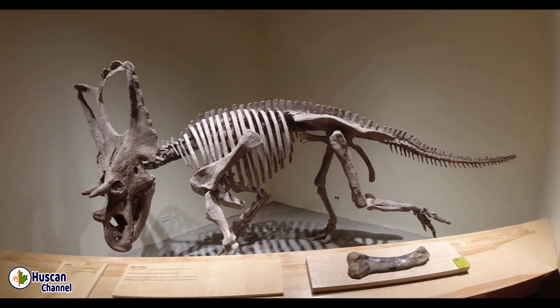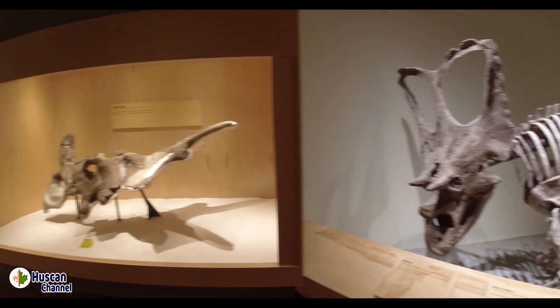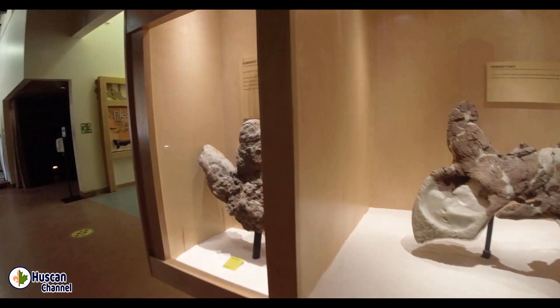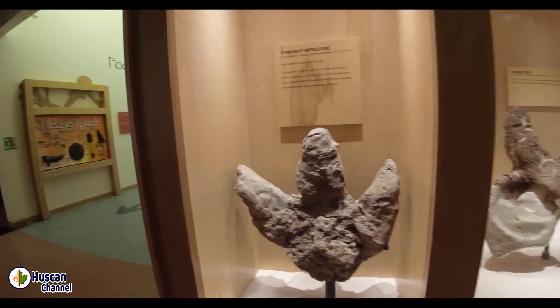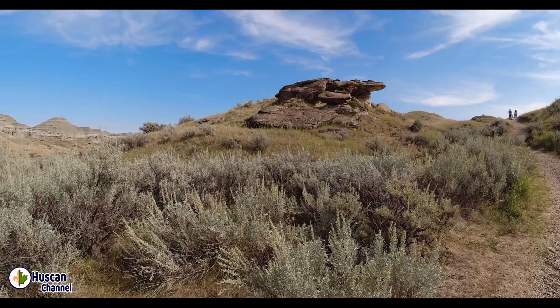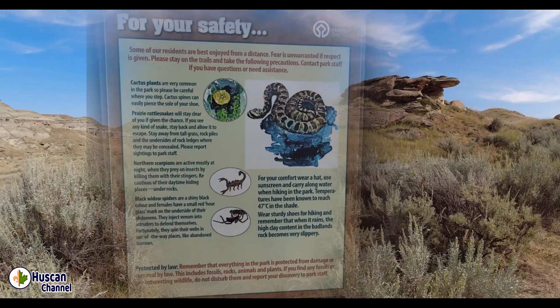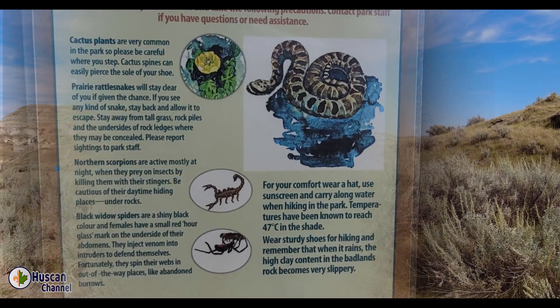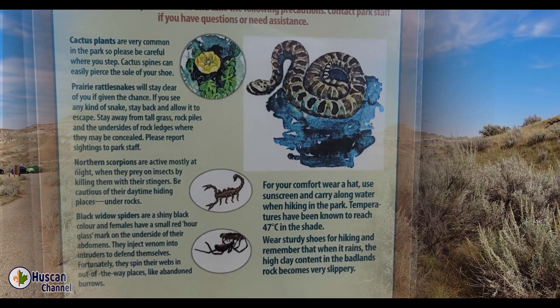Before hiking, make sure to read all safety tips, because you are in rattlesnake country. Beside poisonous snakes, this park is inhabited by scorpions and black widow spiders. Yes, this is not Australia, but we have scorpions and black widow spiders in Canadian Badlands.